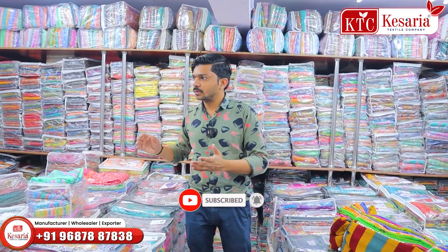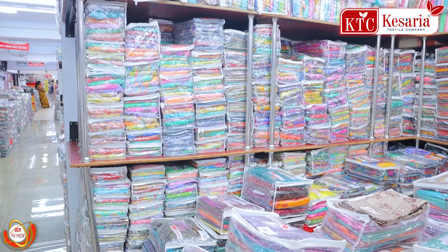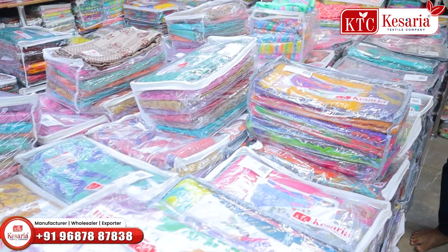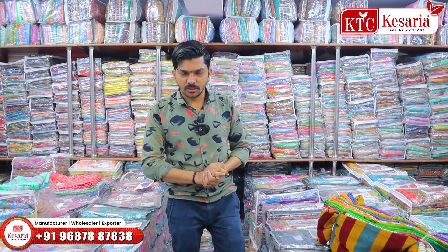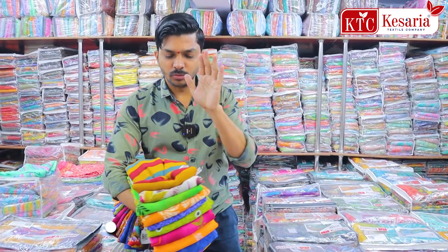If you are working or for daily use, you can like this. In this section, we have an 80% range. This is plain. Blouse is included here, and also available without blouse.